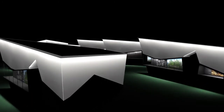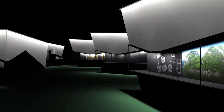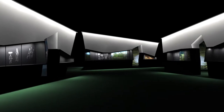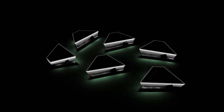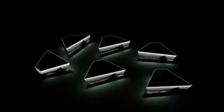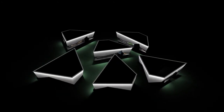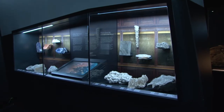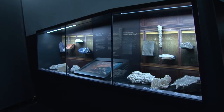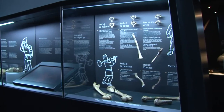Six huge salt blocks give surprising perspectives and create an area of discovery and exploration. The salt blocks, designed by Verdandi, can flexibly be divided and adapted to any exhibition space between 500 and 800 square meters. The outside walls of the salt blocks provide showcases containing screens with animated movies and original artifacts.